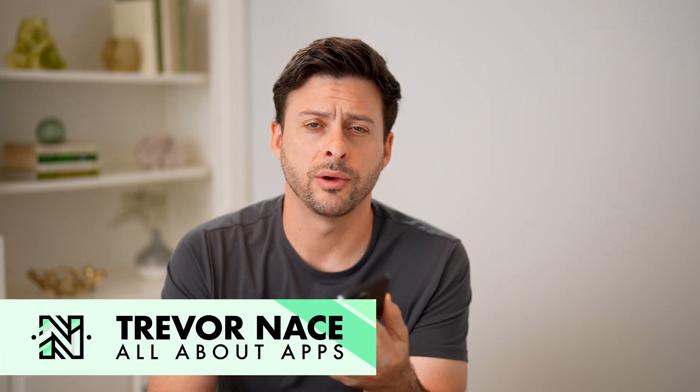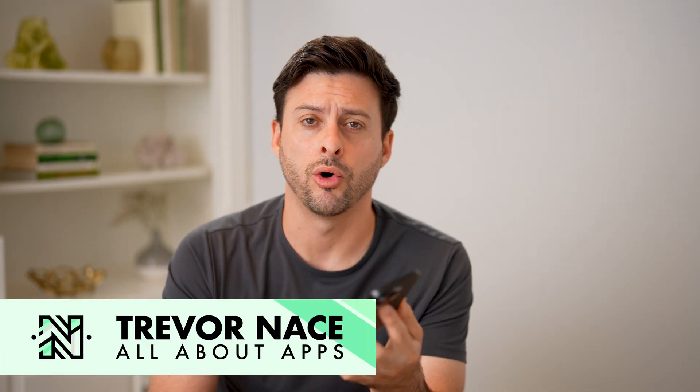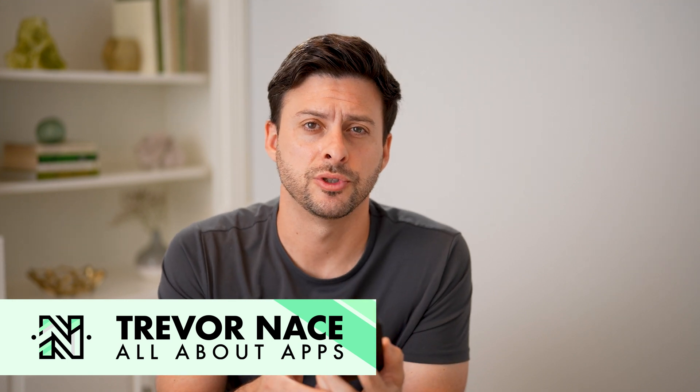Hey guys, Trevor here. And in this video, I'm going to show you how to check Snapchat call waiting. It's pretty quick and easy, so let's jump right in.